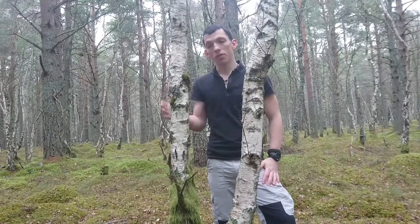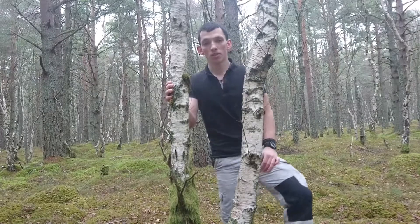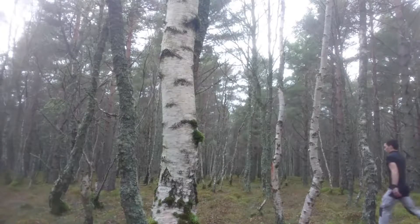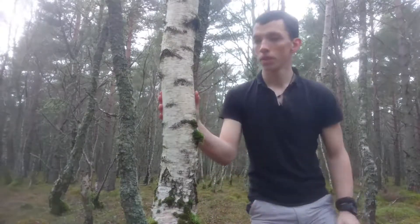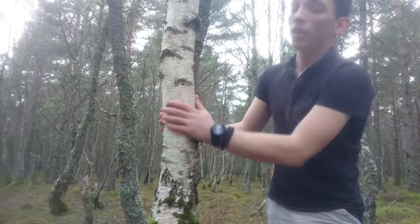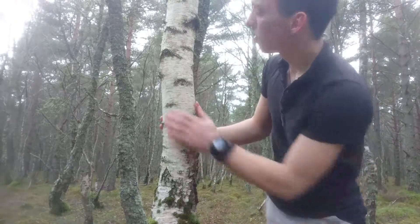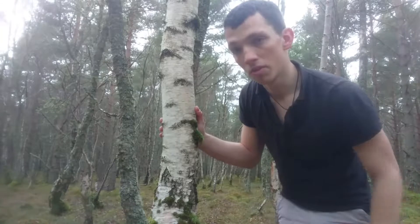It does sort of prefer dry woodland but again it's very resistant so you'll find it just about anywhere. Next I'll show you a few different states in which you can find the tree and which ones we want to harvest from. This would be an example of a living tree — as you can tell it's quite clean, it's not soft to the touch. A lot of birch trees when they start to die get very soft and squishy, but this is still very solid.